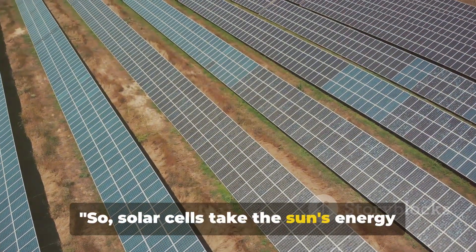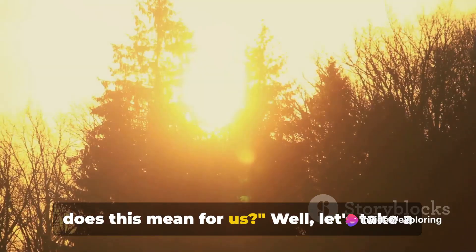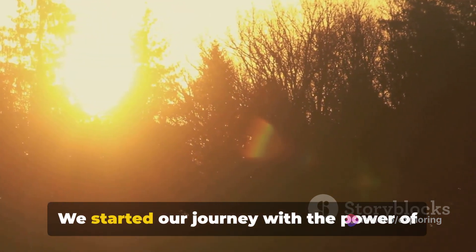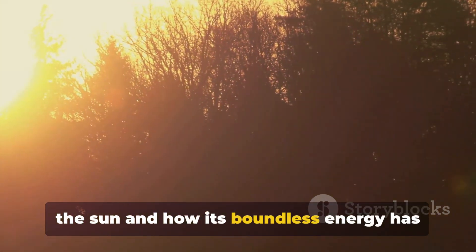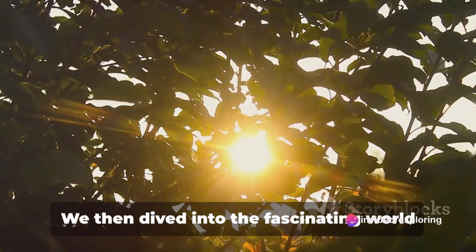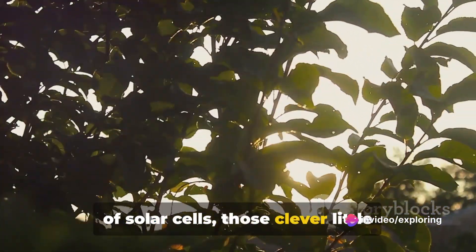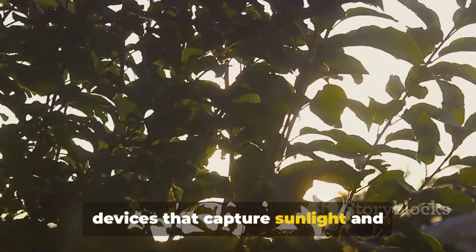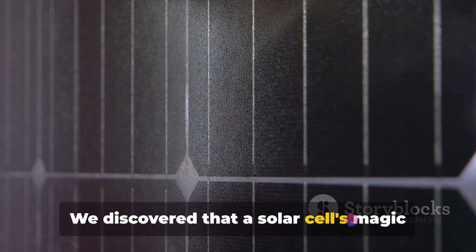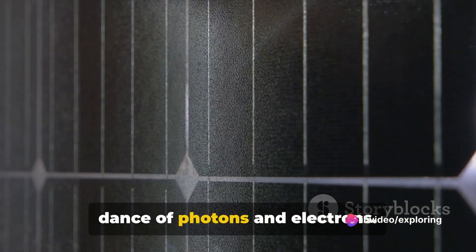Solar cells take the Sun's energy and turn it into electricity. Let's take a moment to reflect on what we've learned. We started our journey with the power of the Sun, and how its boundless energy has been the driving force of life on Earth for billions of years. We then dived into the fascinating world of solar cells — those clever little devices that capture sunlight and transform it into electricity. We discovered that a solar cell's magic lies in its inner workings, in the complex dance of photons and electrons.